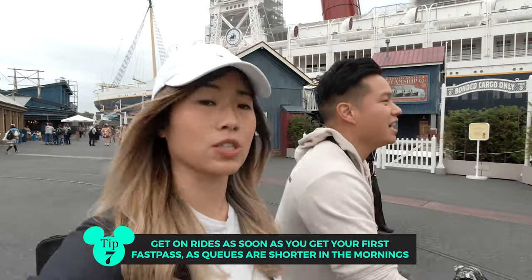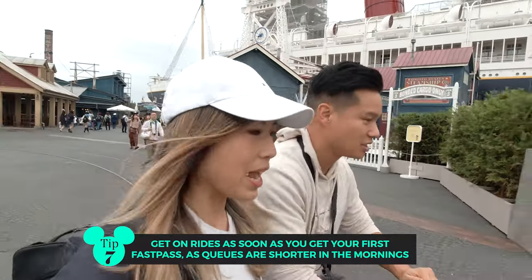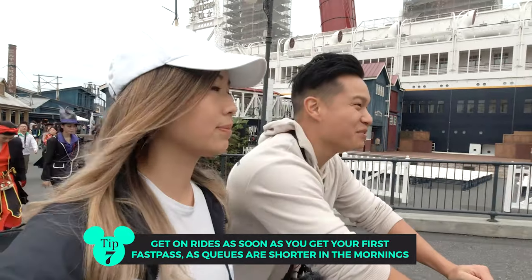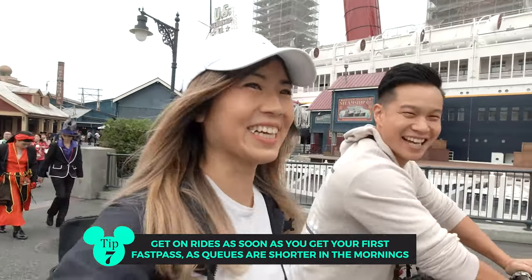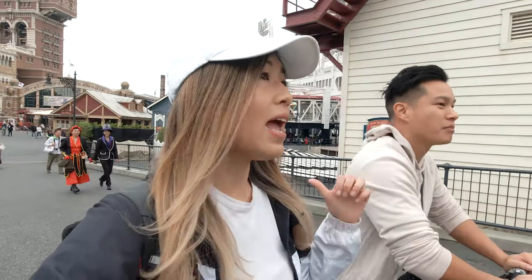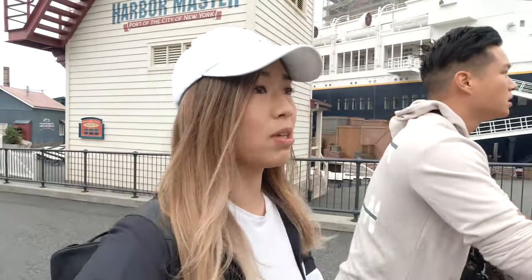So we've got our Fast Pass, now we're heading to our next stop. We've got time to kill before we can get our next Fast Pass and before we can go on the Toy Story ride. We've got to make the most of our time because after lunchtime it gets super busy and that's when you're going to have to wait hours to get on the rides.